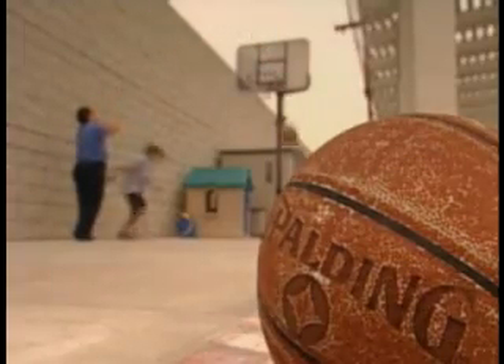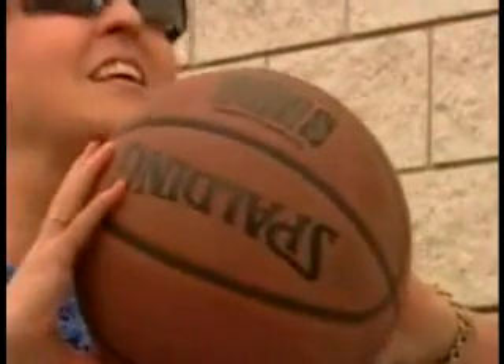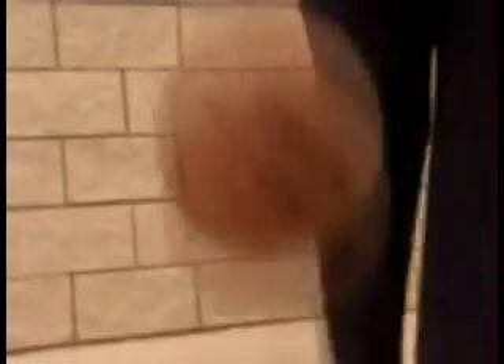No one expects grandma to play like a professional, but for Linda, the fact that any ball goes in is amazing. She's totally blind. The small circle in her glasses is a camera, and some clever electronics turns the images into patterns of dark and light.